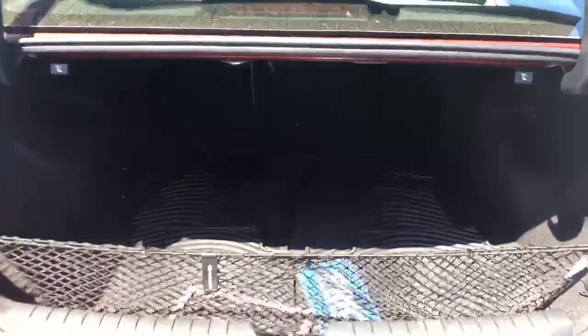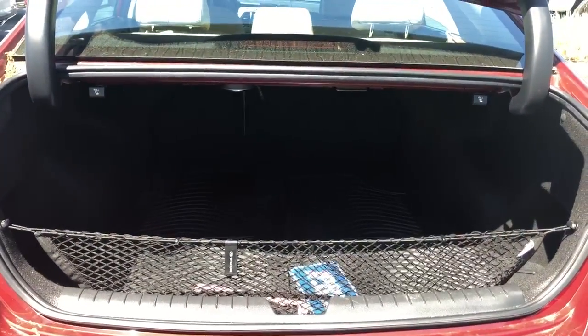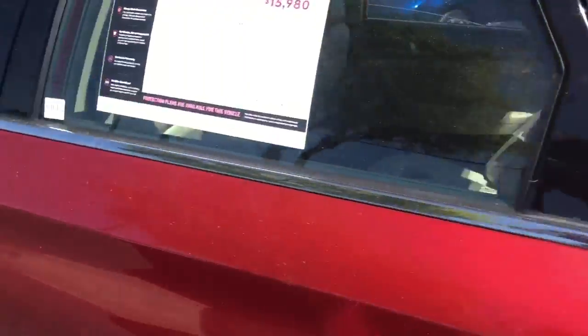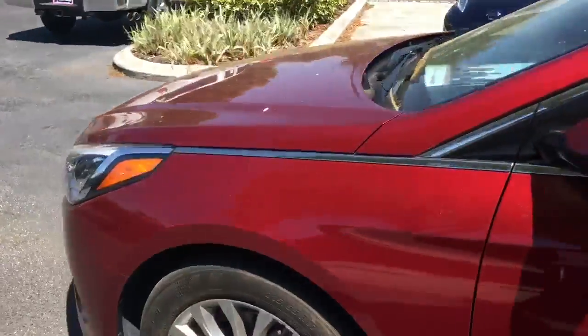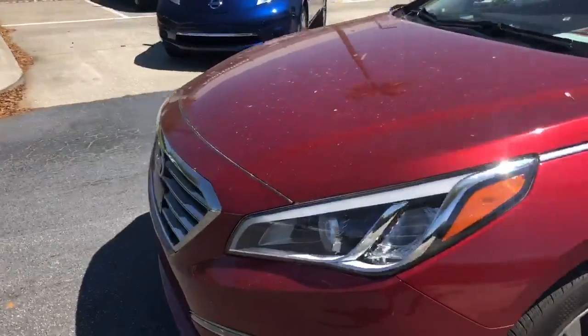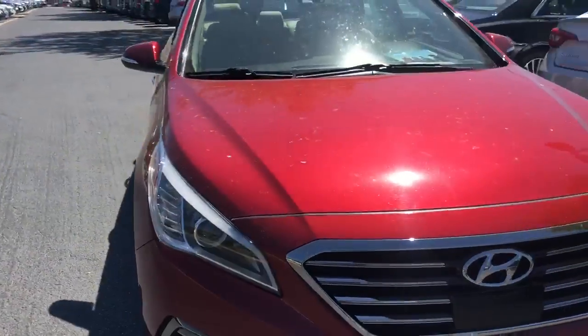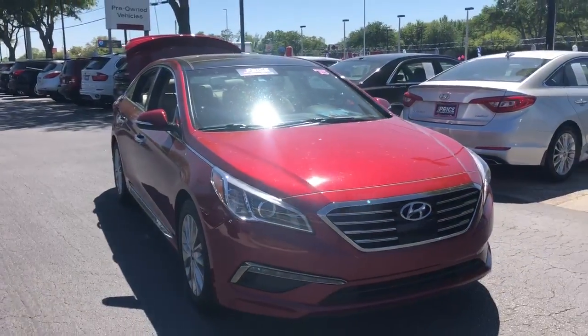It has a backup camera, a large trunk, and rear seats that fold down for additional storage. This vehicle is powered by a 2.4-liter four-cylinder engine, so it's fuel-efficient. And like all AutoNation vehicles at AutoNation Nissan Brandon, it has a five-day, 250-mile money-back guarantee.